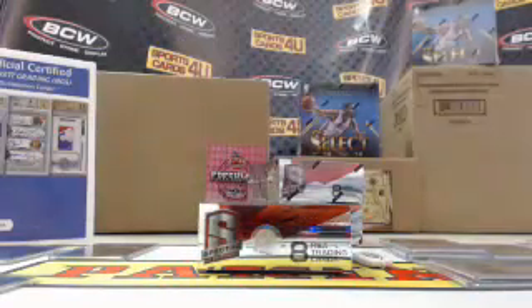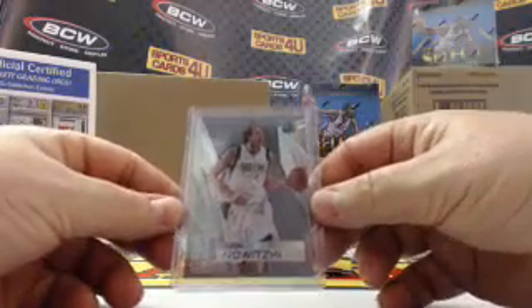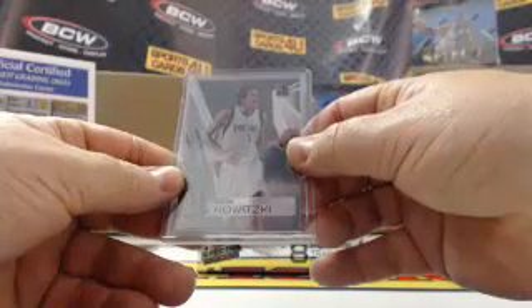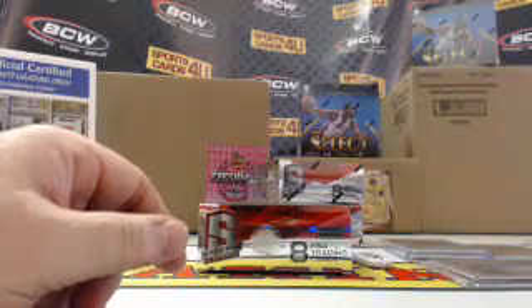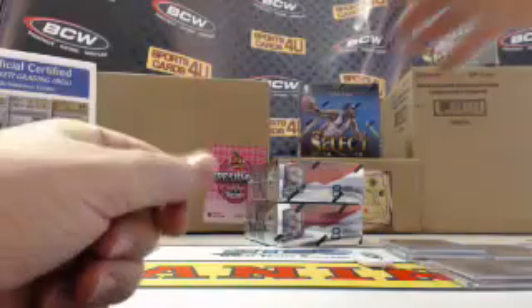And for the Mavericks, Dirk Nowitzki. Two boxes to go.